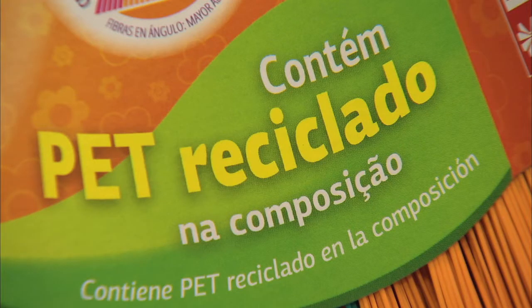Now speaking of green, I understand that the Novica Corner Broom is also a green product. Talk to us about that. Yes, it's 100% PET recycled. We recycle from bottles.